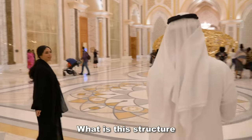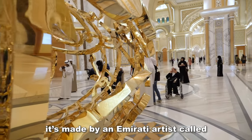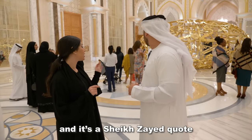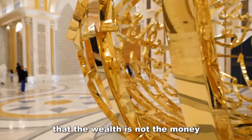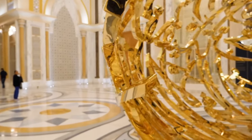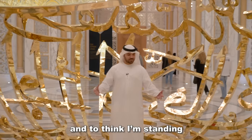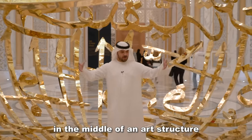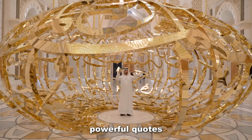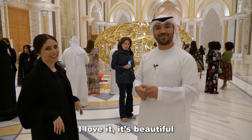In the middle of the knowledge section is a very important structure made by Emirati artist Matar bin Lahaj. It features a Sheikh Zayed quote where he says the wealth is not the money or the petrol — the wealth is actually the human. So we have to invest in people. To be standing in the middle of an art structure that represents probably one of the most powerful quotes ever by our founder — I love it. It's beautiful.